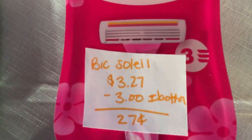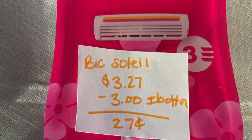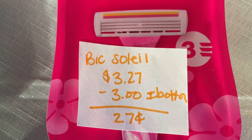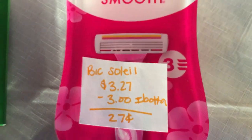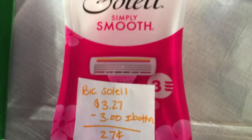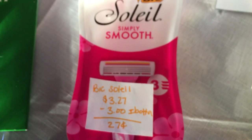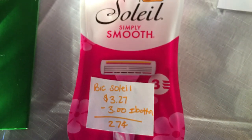The next deal is on the BIC Soleil razors — they are $3.27. Ibotta has $3.00 back, making it just 27 cents. I am aware there is a $3.00 off one manufacturer coupon that you can print on their website, but my computer doesn't work for SmartSource coupons, so I was only able to get this for 27 cents.